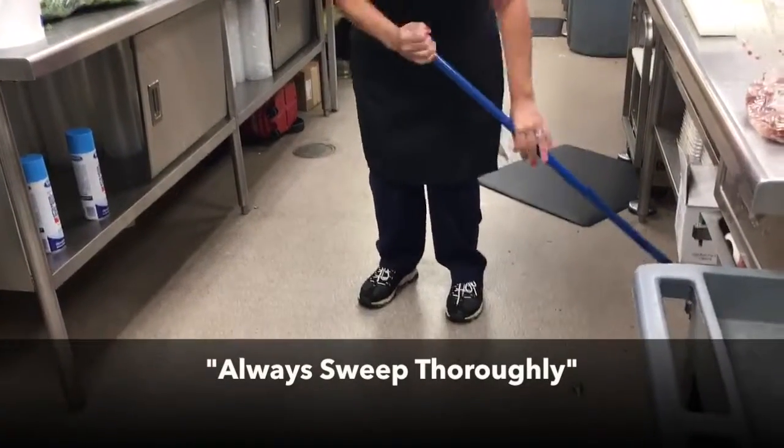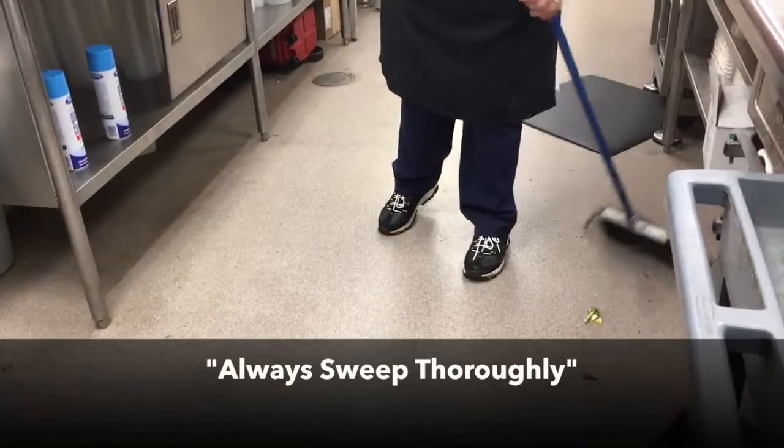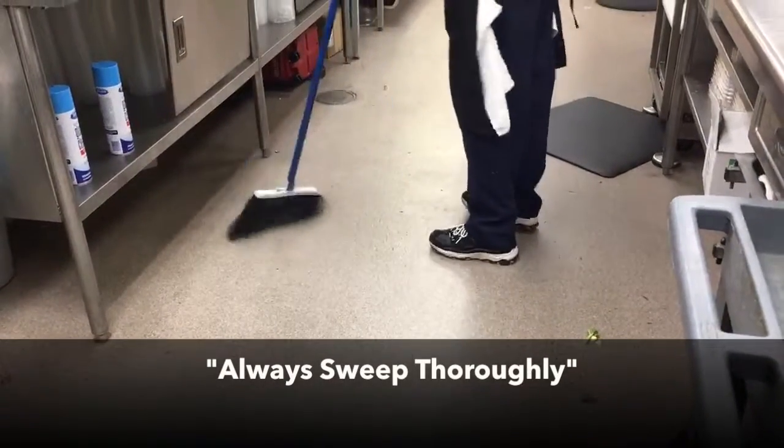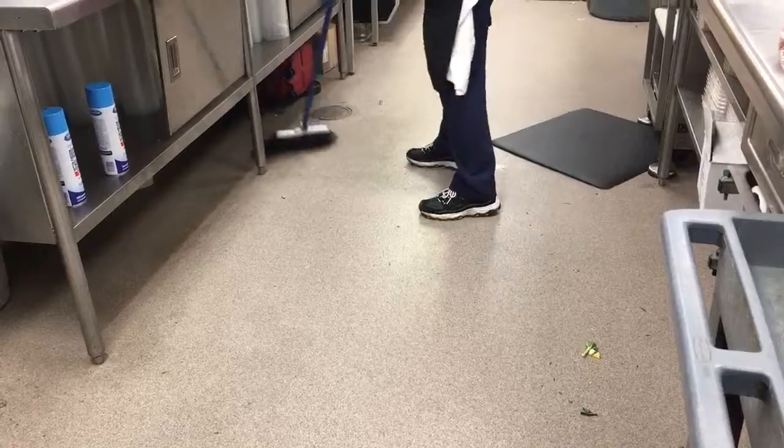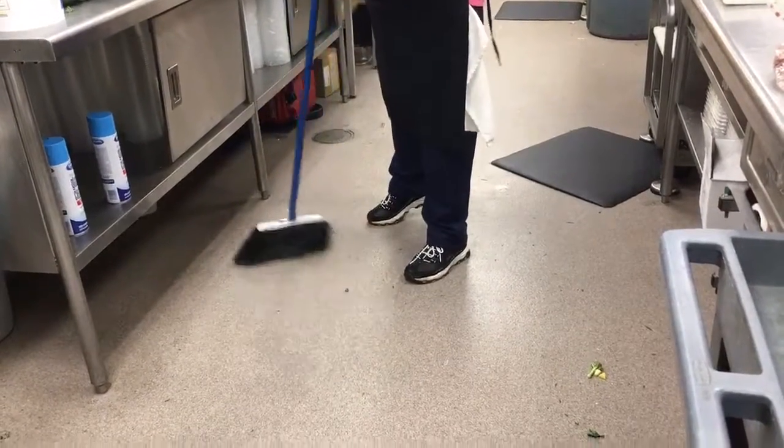End of shift detail cleaning starts with thorough sweeping to remove dry soil, food, and trash. Always sweep under tables and in corners.